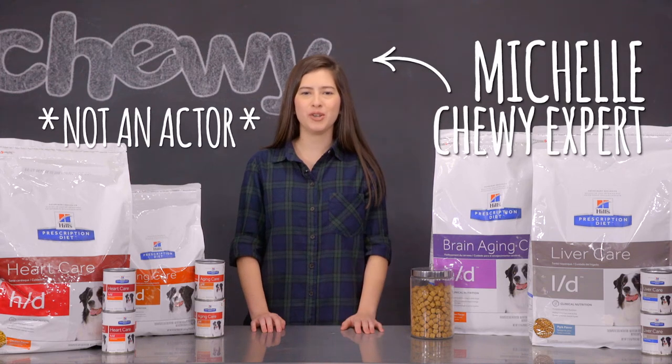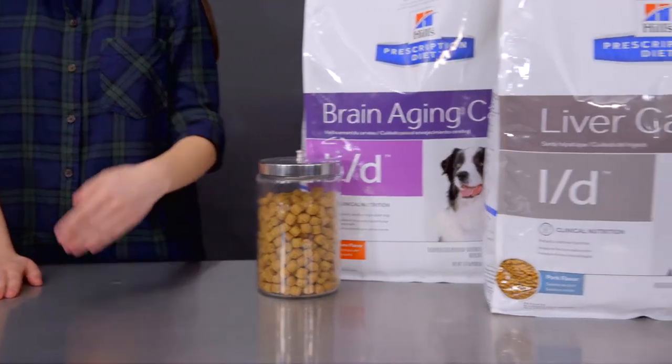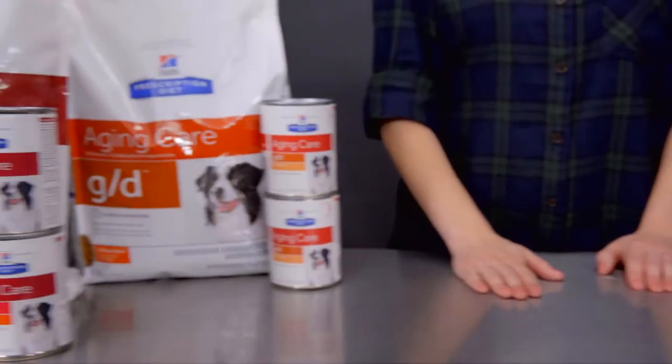Hi guys, I'm Michelle, and supporting your dog's vital organs is key to a happy life. So let's see what Hill's Prescription Diet product line has to keep that tail wagging.